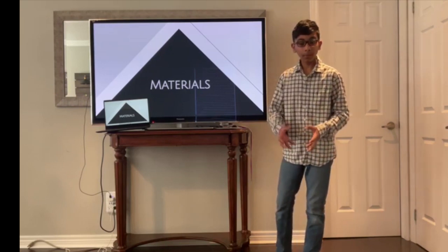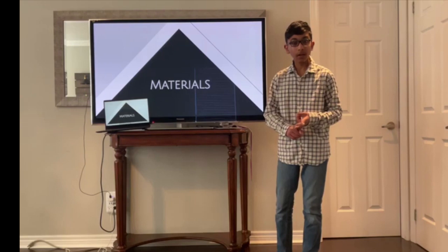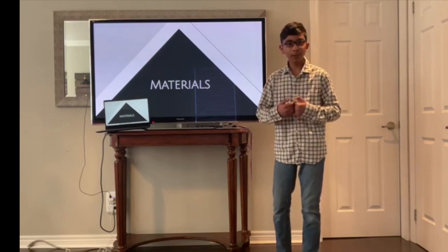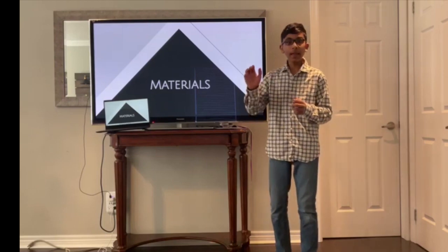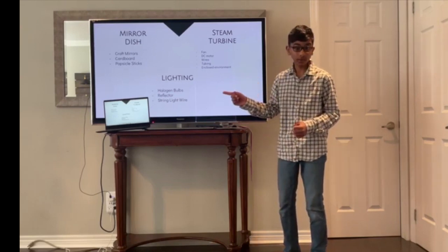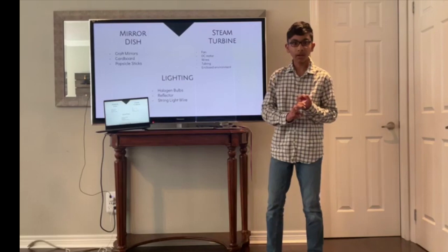Before I get to my materials list, I wanted to say that I thought it would be hard to find a concave mirror, especially one with the dimensions I wanted, and then make that concave mirror portable. That's why I took it upon myself to build my own by arranging multiple small square mirrors in a concave fashion. For the lighting, I will use halogen bulbs, a reflector, and a string light wire.